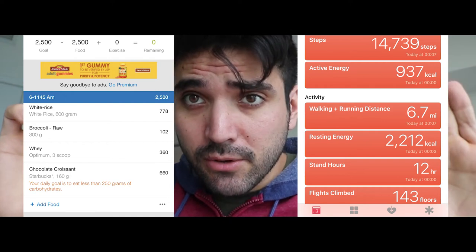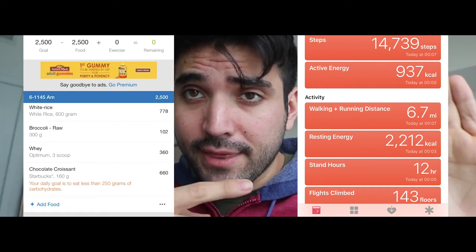This is MyFitnessPal and this is going to be the health app on my watch, so that tells me how much calories I spend throughout my day. You need to multiply your body weight times 12.5, and it's going to give you a general rule of how much energy you need to start losing weight.